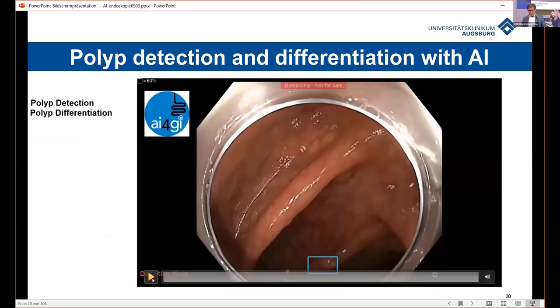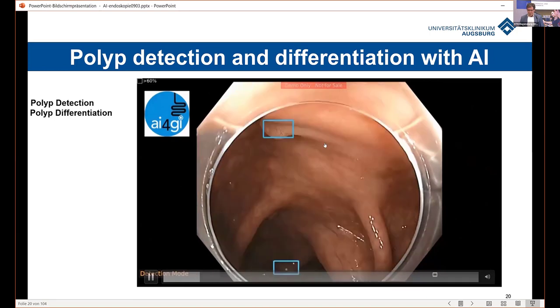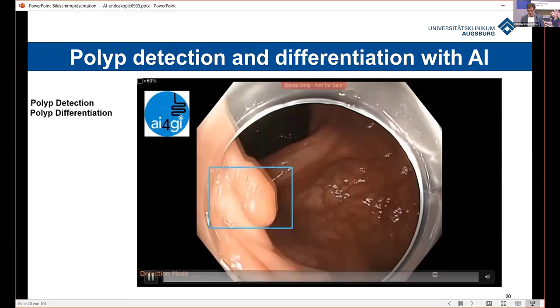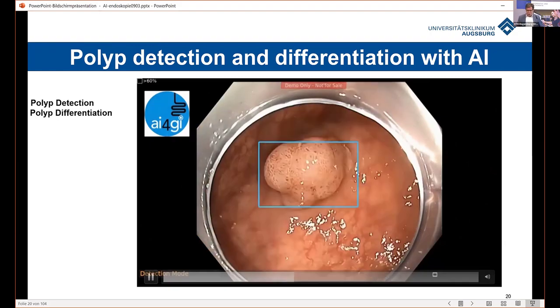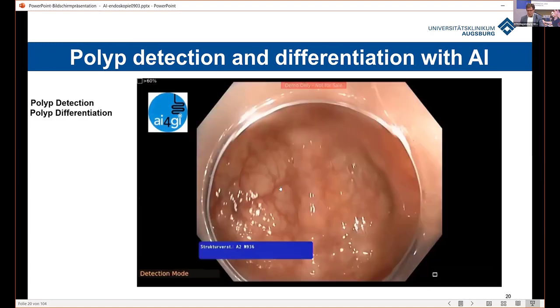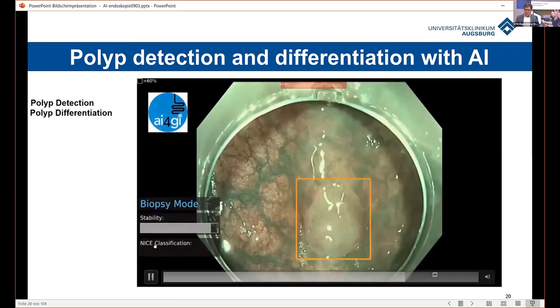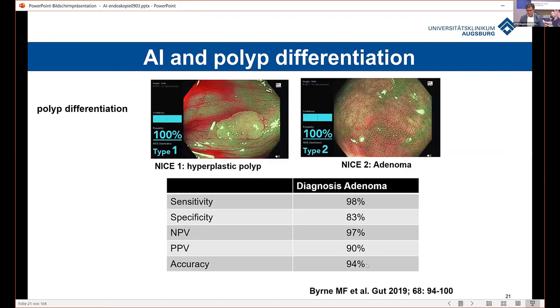Another tool from a group in Vancouver has both a detection mode and a differentiation mode. At the moment it's not available in Europe but will be available soon in the United States. In detection mode it picks up lesions, and then you can switch modes: for an adenoma requiring treatment it confirms resection is needed, and for a different-looking polyp it says no treatment is necessary. Accuracy is more than 90% — very promising results.